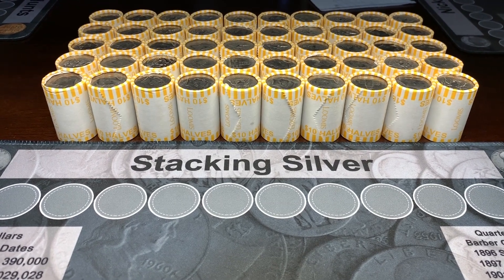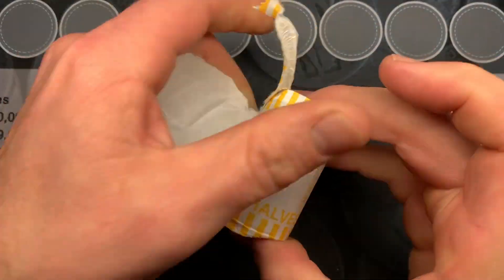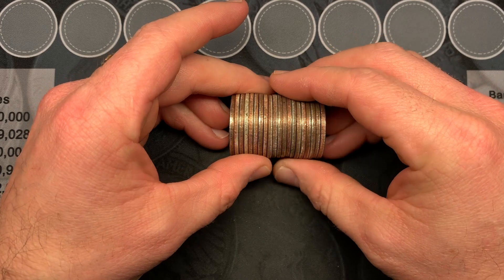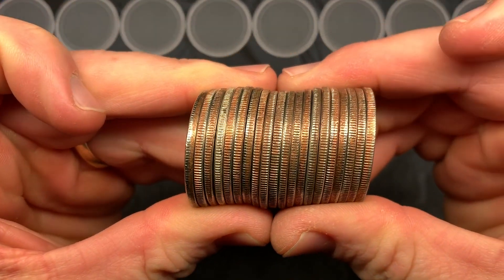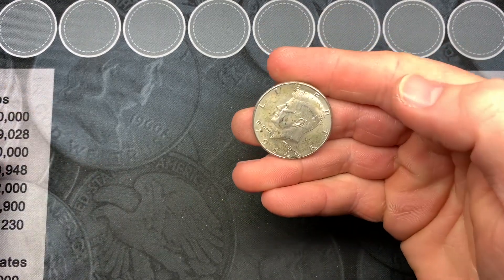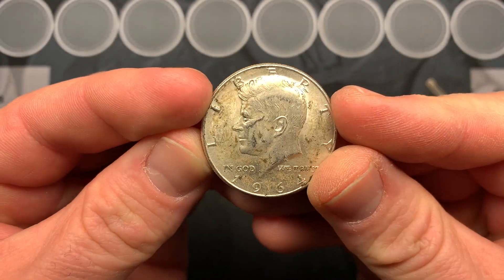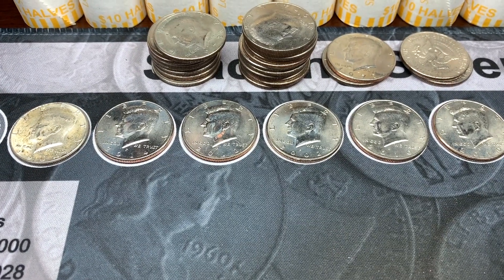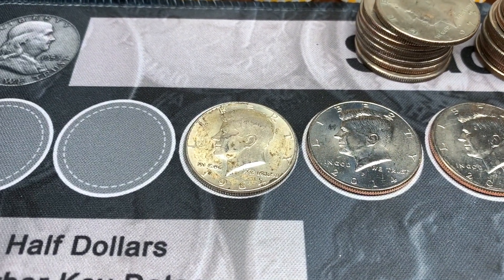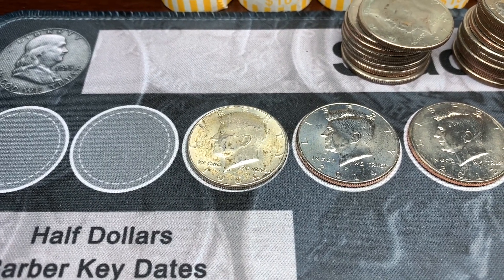We have box number one laid out on the table. It looks like we have silver — that is exciting! Roll number six right there. Oh man, it's a 1964. I was thinking it was a 90 percenter. I'll take that all day long. Here is a quick wrap up for box number one: we ended up with a total of five NIFCs in decent shape. We'll keep all of these and that 1964. It feels like it's been forever — it's only been one week — but still glad to find that.